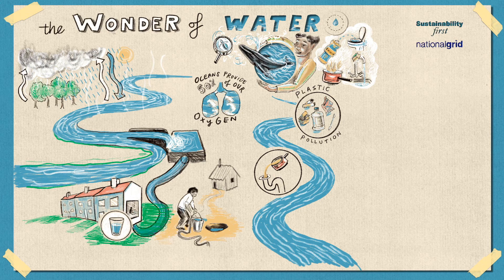Fatty McFatberg is a fatberg that was found under the streets in London. It was over twice the length of two Wembley football pitches. Part of it is now on display in the Museum of London.